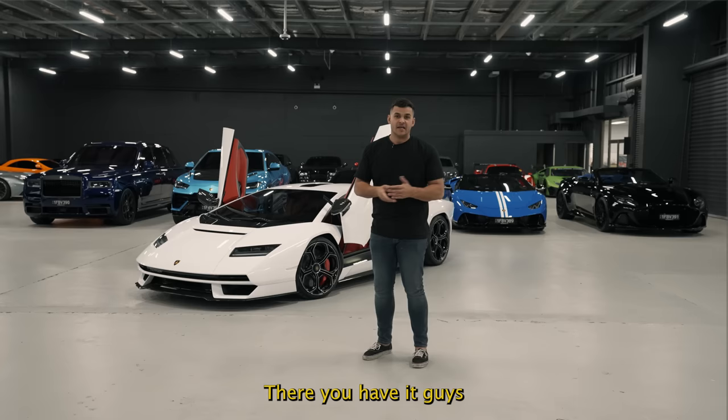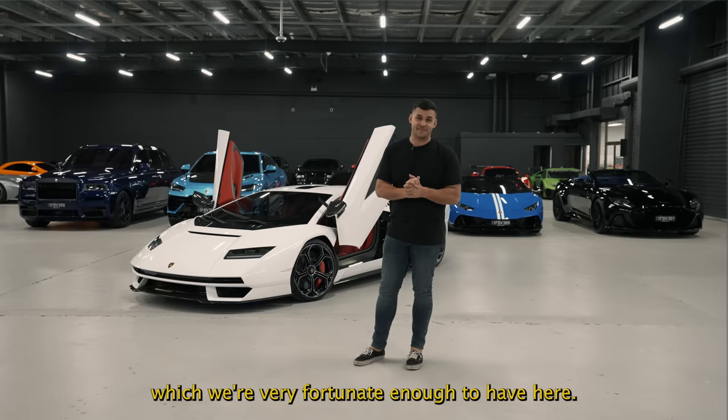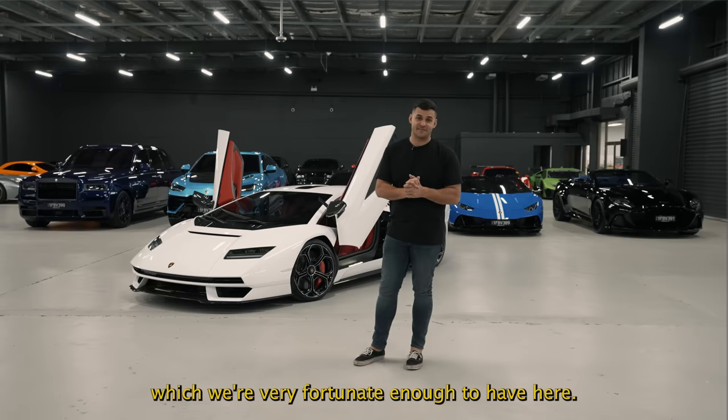There you have it guys — that is all six deliveries for this week. Each one is special in its own right, however this Countach is another beast entirely. There are two in Australia, one here in Perth which we're very fortunate to have. Let us know which one is your favourite that we've taken delivery of this week. For me personally, it's the Performante Urus. Thanks for watching — we'll see you in the next video.